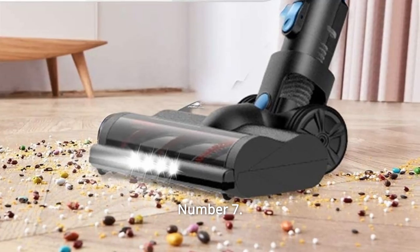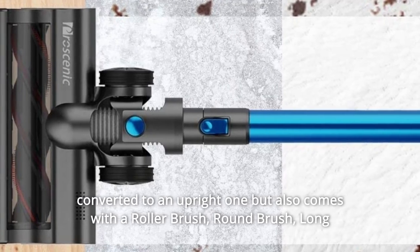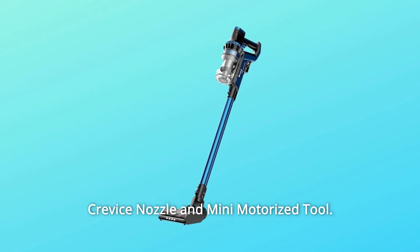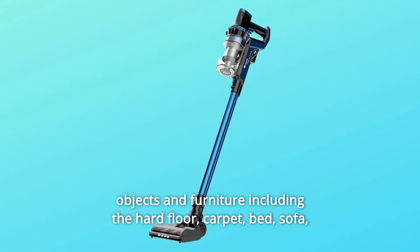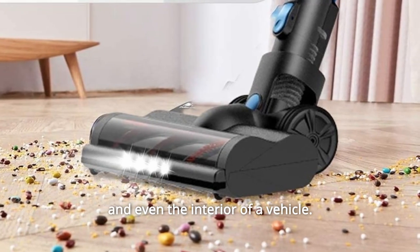Number 7: Versatile Design. This 4-in-1 handheld vacuum cleaner can easily be converted to an upright one and comes with a roller brush, round brush, long crevice nozzle, and mini-motorized tool. These substantially help with vacuum cleaning of different types of surfaces, objects, and furniture including hard floor, carpet, bed, sofa, and even the interior of a vehicle.